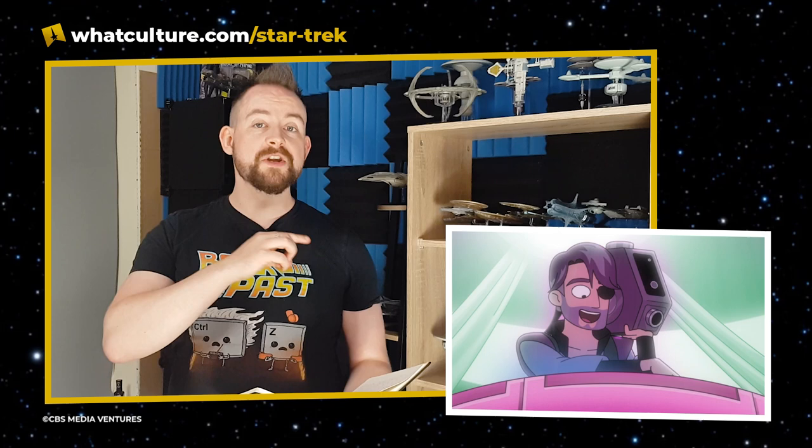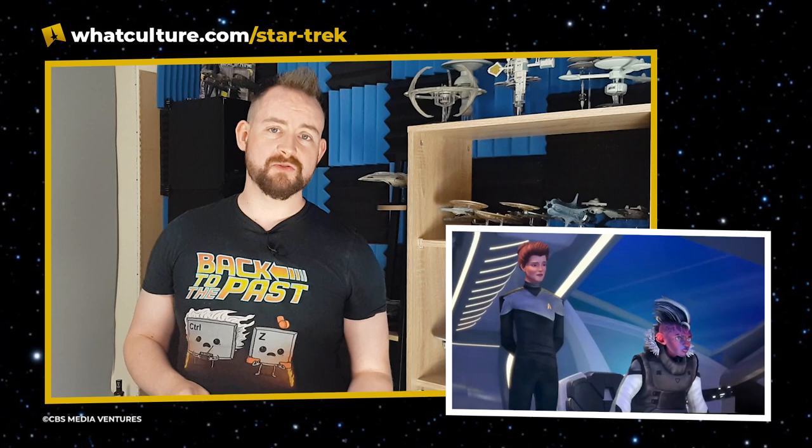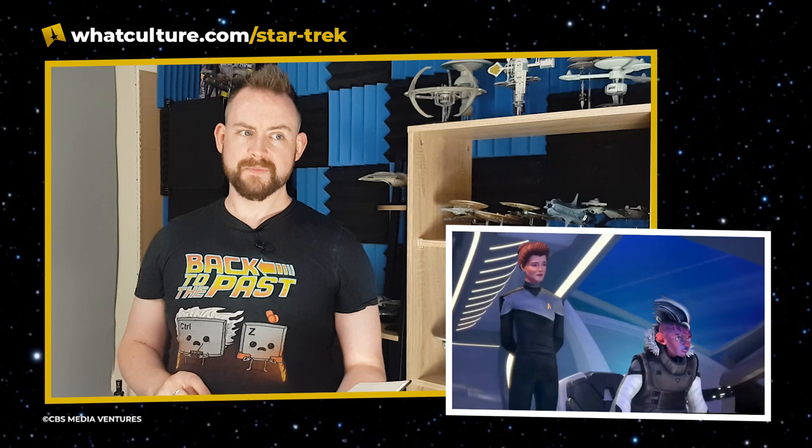For Star Trek: Prodigy, we see the return of Okona from The Next Generation's second season episode 'The Outrageous Okona,' with original actor Billy Campbell returning. A new version of Murf will be born. We see just how small the Protostar is next to the Dauntless, which towers over it. Admiral Janeway — not very happy — is chasing after a ship featuring Holographic Janeway, who quips: 'You've got Admiral Janeway on a ship equipped with a slipstream drive chasing you — I don't fancy your chances.' The next block of episodes drops October 27th.